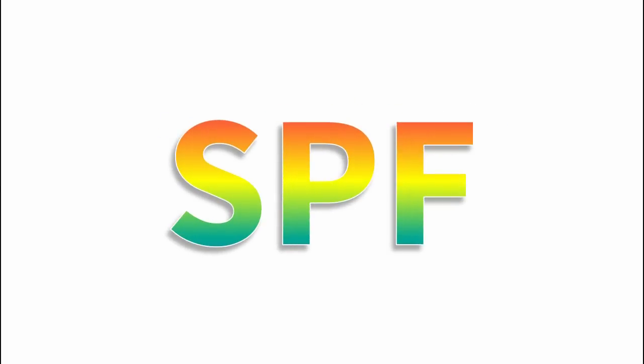It's Michelle, the Muffin behind Lab Muffin Beauty Science, and today we're going to be talking about SPF.